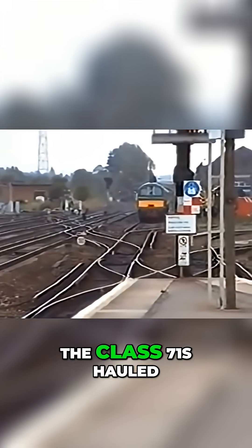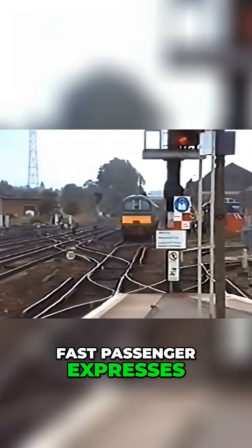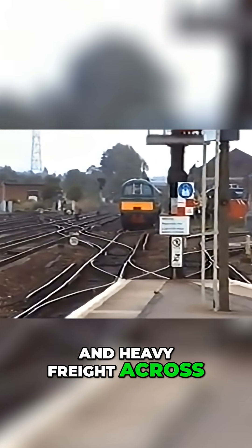In service, the Class 71s hauled boat trains to the channel ports, fast passenger expresses and heavy freight across the southern region.